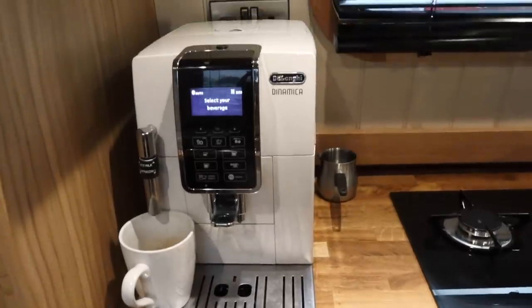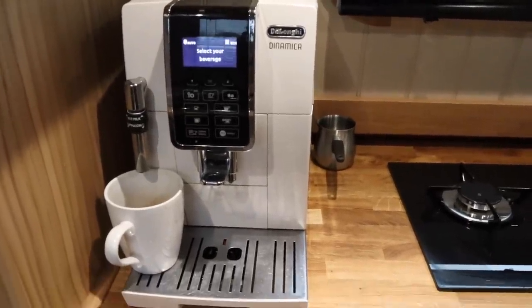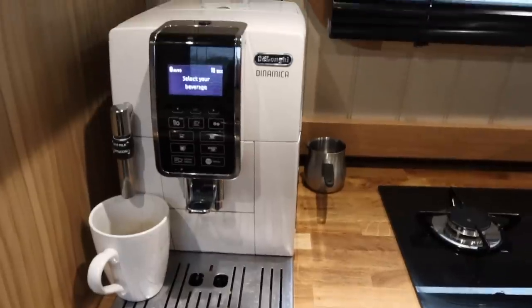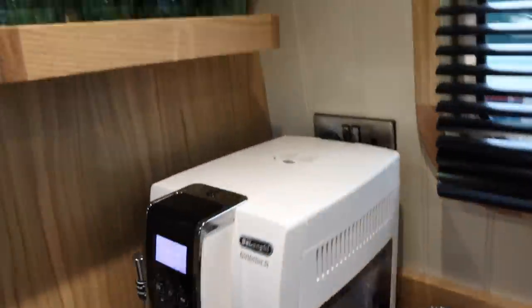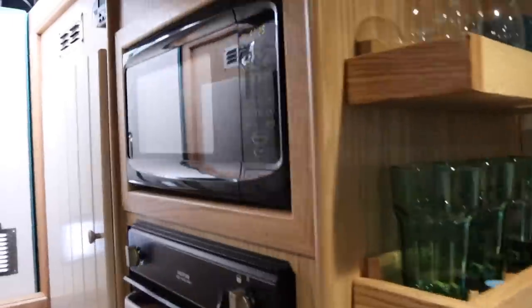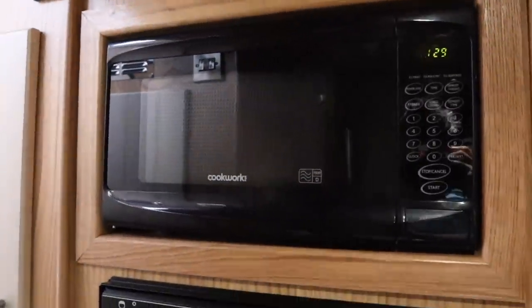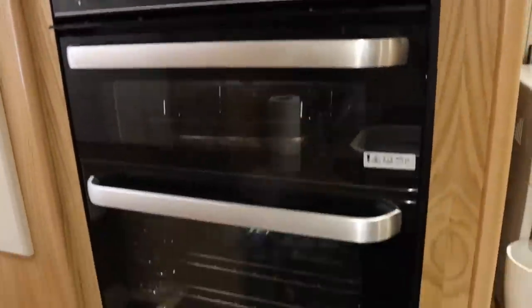One thing we really wanted to bring with us from the house was the coffee machine - we do drink probably too much coffee! Our boat builder said not to use this unless we're cruising or connected to mains at the marina. There's also a compact microwave, a gas grill, and an oven.